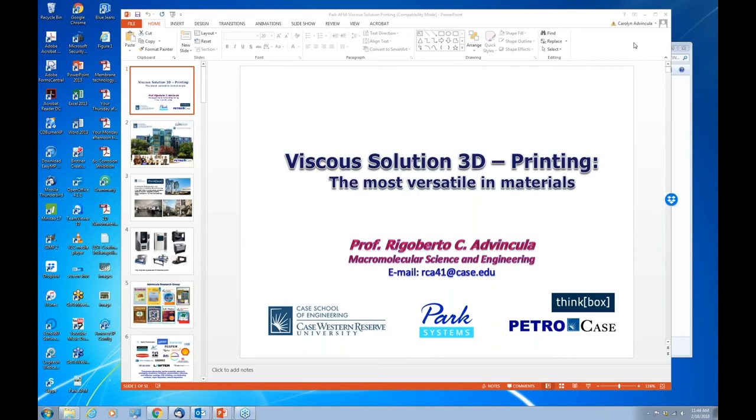We'll be going over a couple of housekeeping matters for this webinar session this morning and then I'll turn things over to Professor Advincula. Good morning, good afternoon, and good evening depending on which part of the world you're in. My name is Gerald Pasquale, I'm with the technical marketing team here at Park Systems, a leading manufacturer of atomic force microscopy and other emerging nanomicroscopy solutions, based in the Santa Clara, California office.